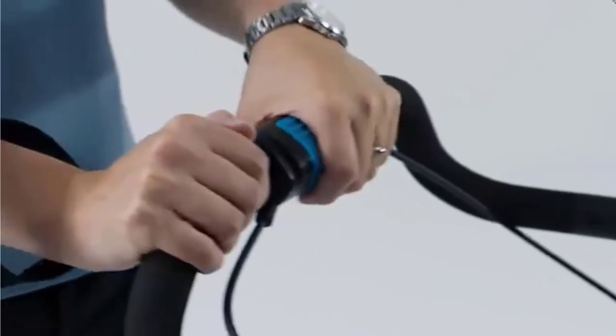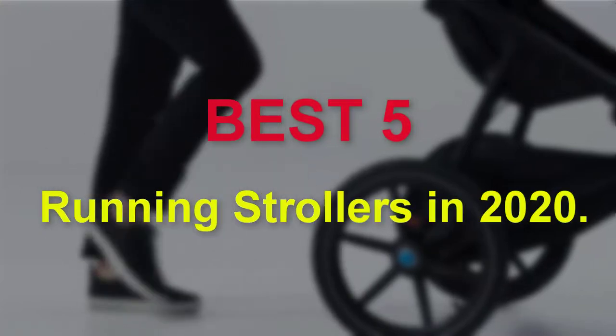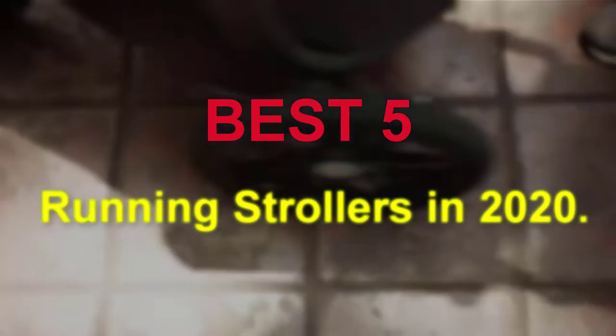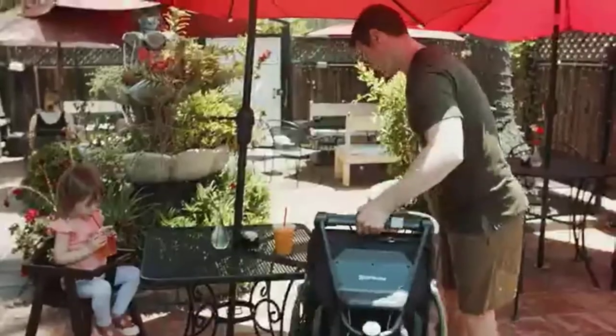Hello guys, welcome to our new video. In this video we will show you the Best 5 Running Strollers. This product list is based on my personal opinion about price, quality and durability. I have also checked many user reviews.